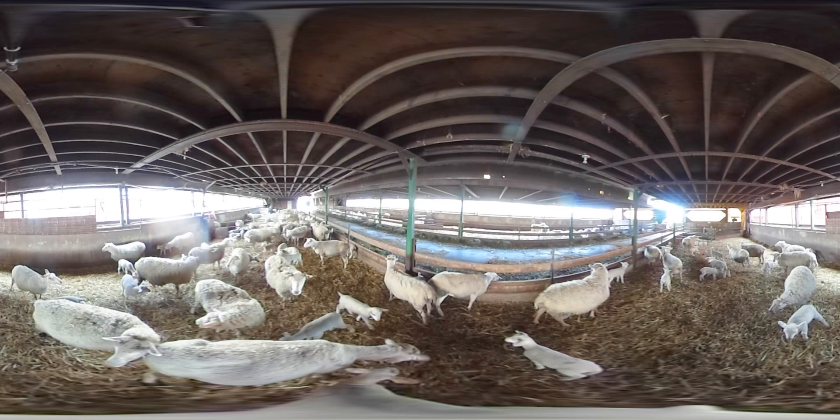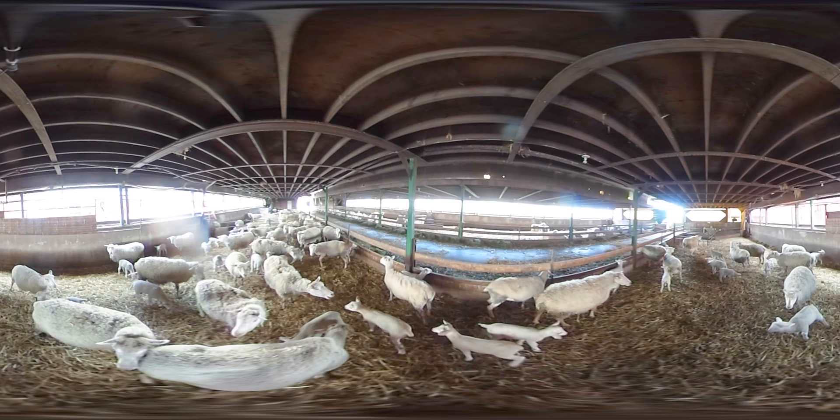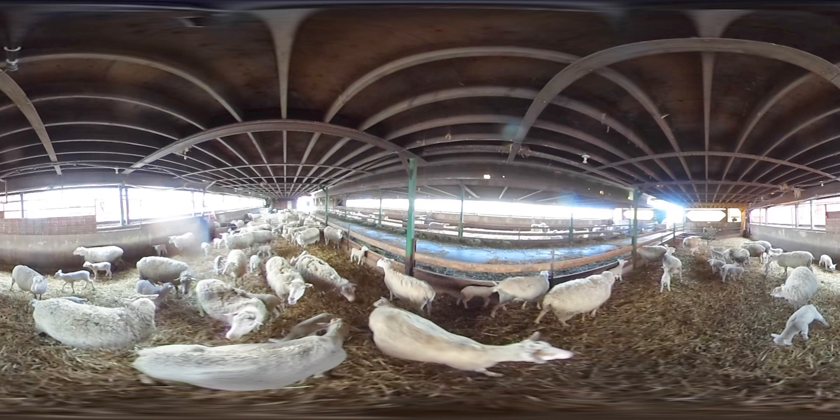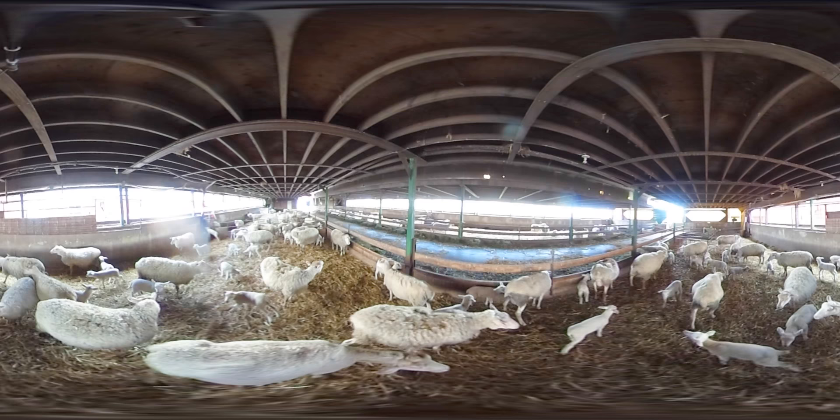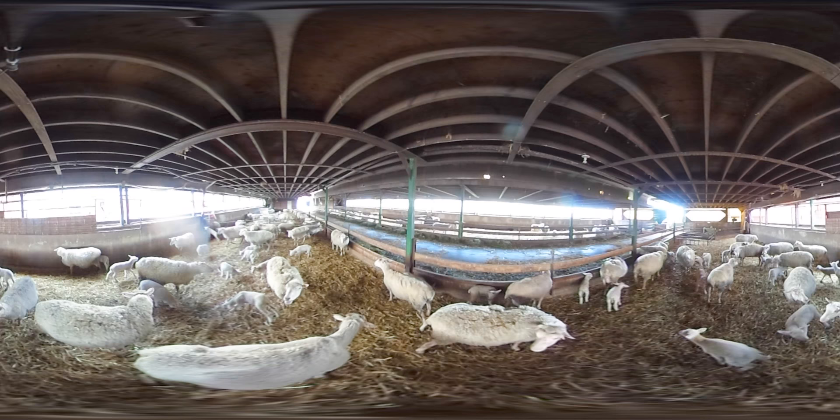It's important that the ewe and her lambs are given time to bond. Sheep can identify each other by smell, but also by the sound of their bah. Having the ewe and her lambs in their own pen also helps ensure that the lambs get enough colostrum — the special first milk from the ewe that helps develop the lamb's immune system.